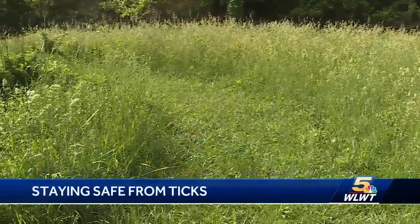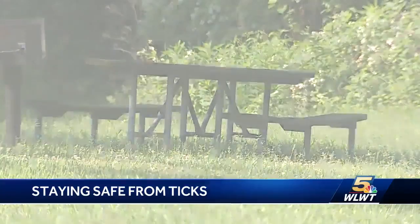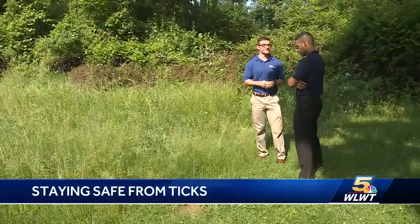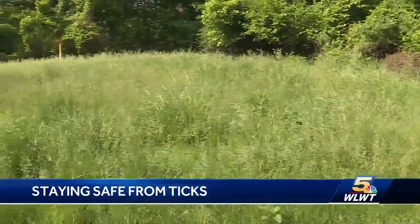Ticks are burrowing out of their winter hideouts and starting to populate backyards and parks across Cincinnati. Late spring all the way through the warm parts into the fall is big tick season. Will Buesing with Great Parks Hamilton County says he's definitely seeing them out and about at Great Parks and in his own backyard.